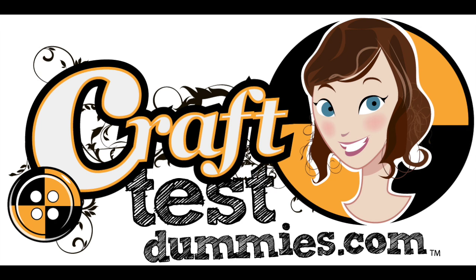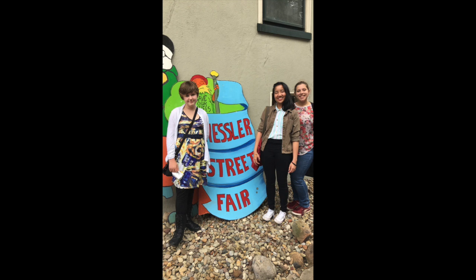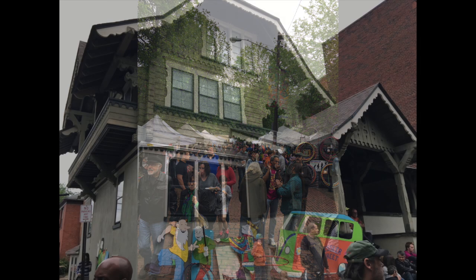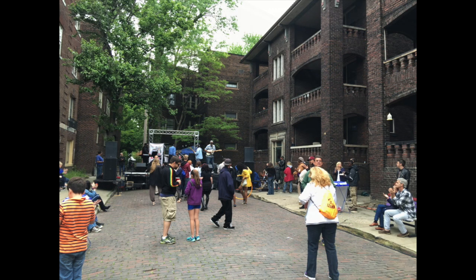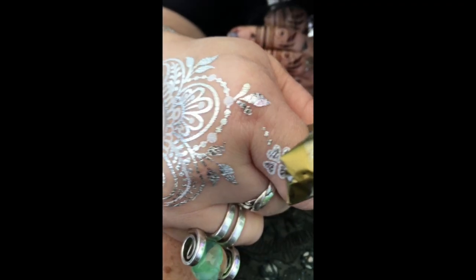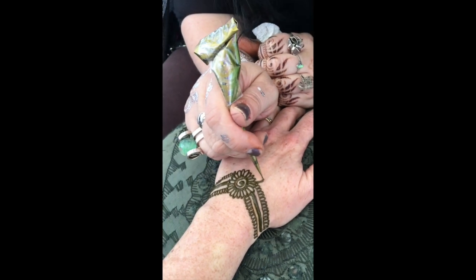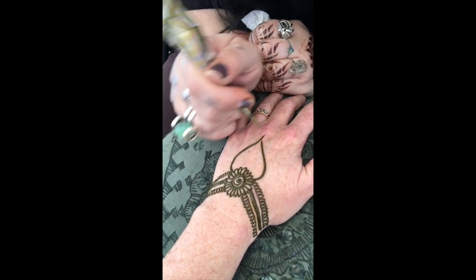Hey crafty friends, it's Jenny from Craftest Dummies. It is the summer season here in Northeastern Ohio, and for us that means street fairs. Last weekend I had a chance to go to the Hessler Street Fair — it's one of the oldest ones in the area, been around since 1969, and it's kind of a big hippie festival. There's music, all kinds of live entertainment, street vendors, and of course really fun shopping opportunities.